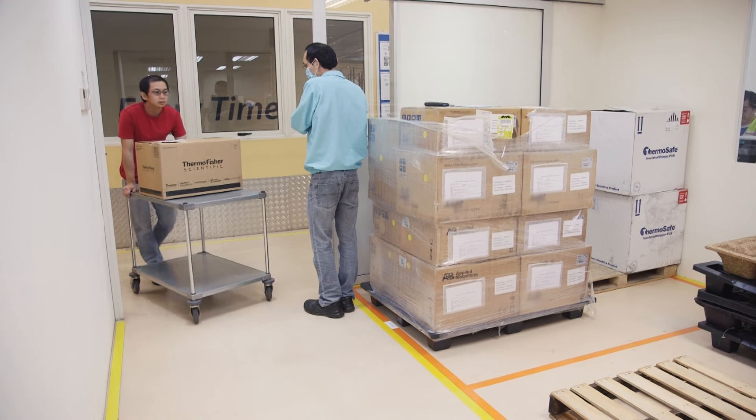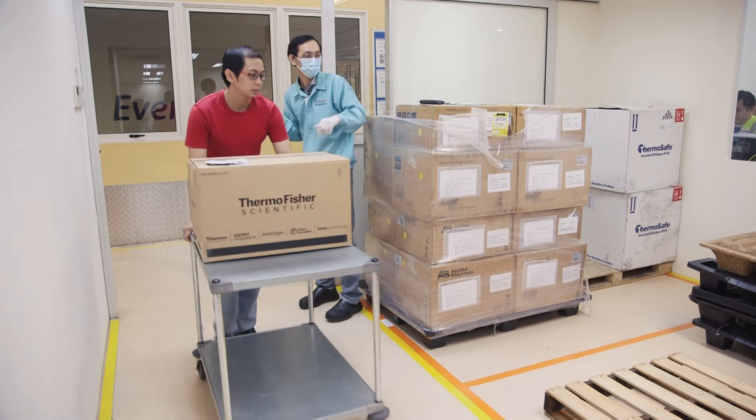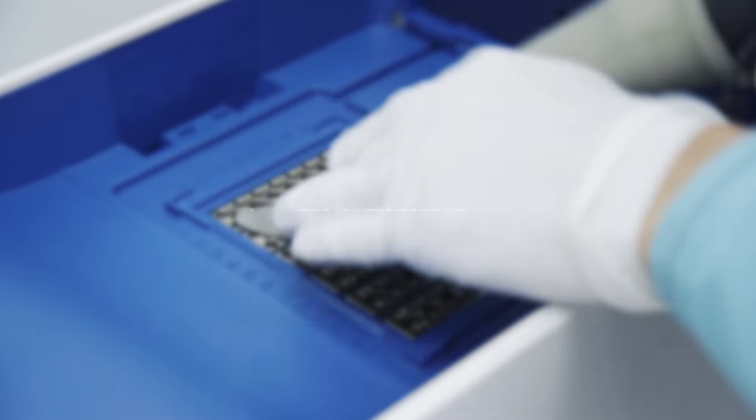When your instrument arrives at the Global Repair Centre, it will go through three steps: 1. Processing. 2. Maintenance or repair. 3. Cleaning.